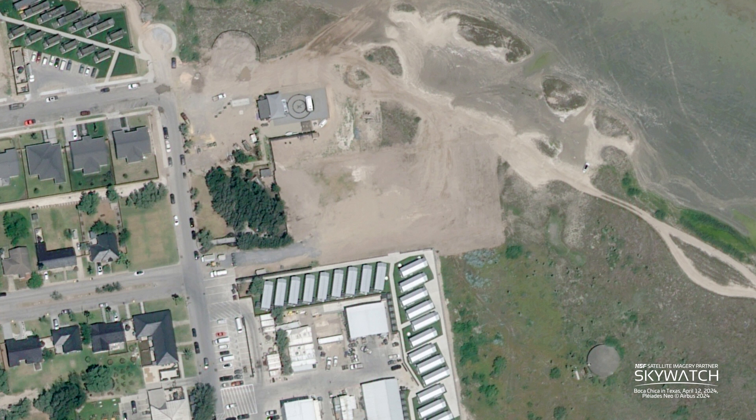Speaking of resting and recreation, the new rec center and sushi restaurant over at the edge of the village already have a small footprint where the ground is being prepared for them. Something tells me the sushi restaurant will be for SpaceX employees only — and what I wouldn't give for some really good sushi here in Brownsville. Okay, that's plenty of office spaces and parking garages.